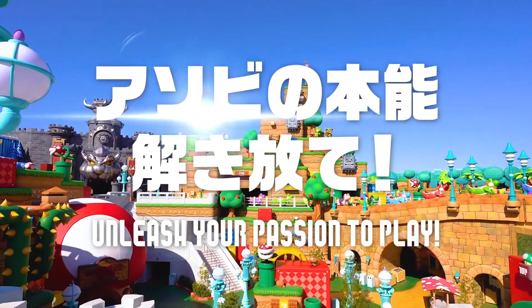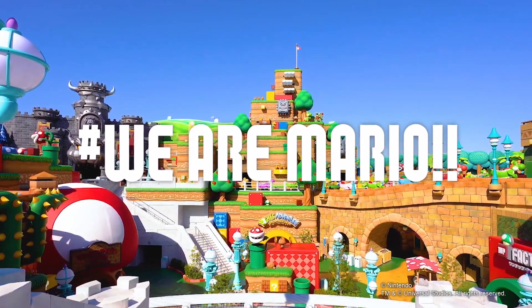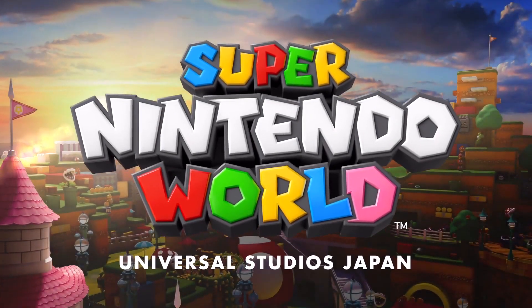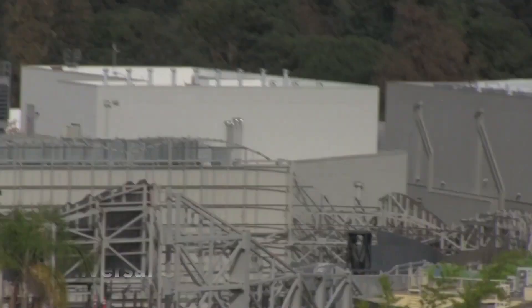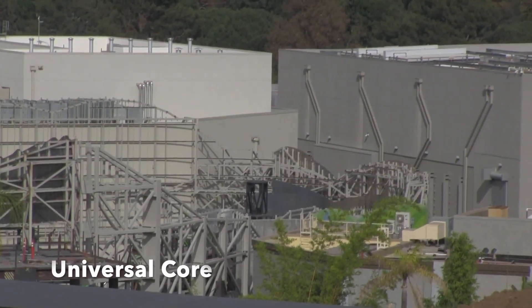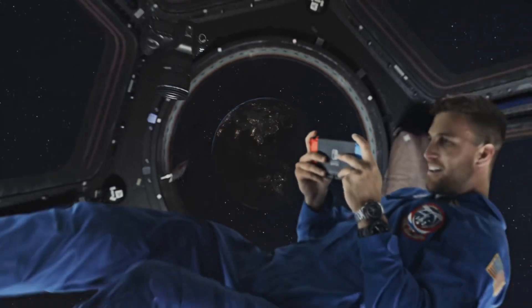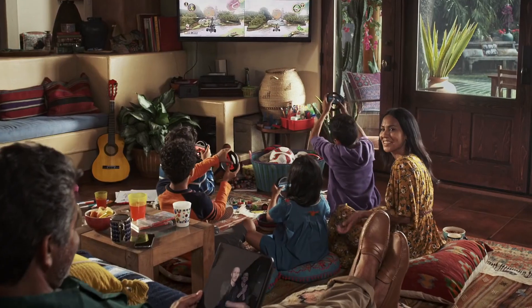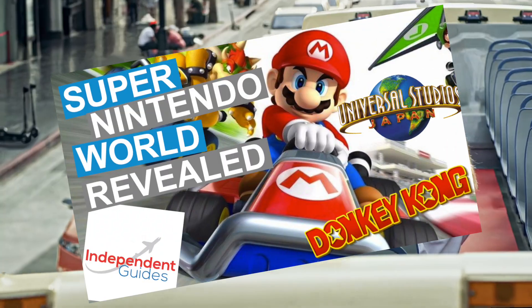I cannot wait for this ride to open, for Japan to open back up, and to finally experience this in person. If you're in the US, you should be super excited as well, as Universal Studios Hollywood is well on its way to building Super Nintendo World there too. If you want to see more progress on that and other Universal rides, check out my other video in the description. There's also a video with more details on the land overall — the Yoshi ride, the Donkey Kong expansion — and a guidebook for Universal Studios Japan, all linked in the description.